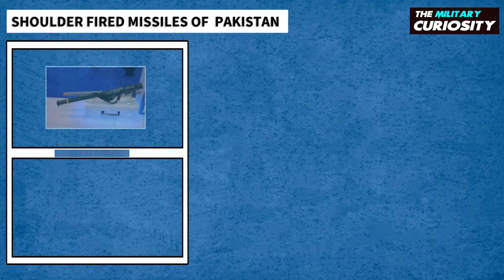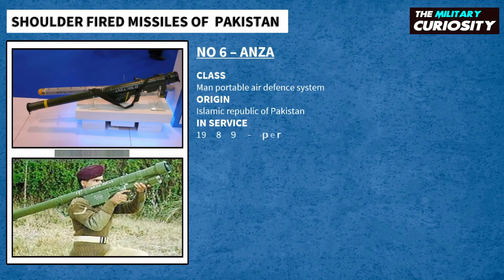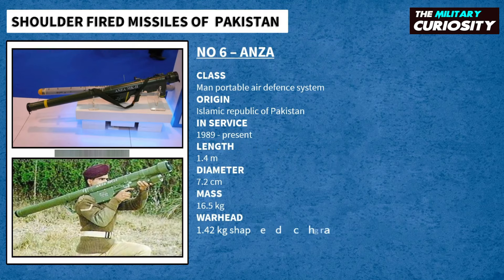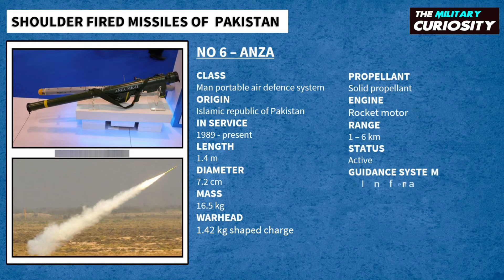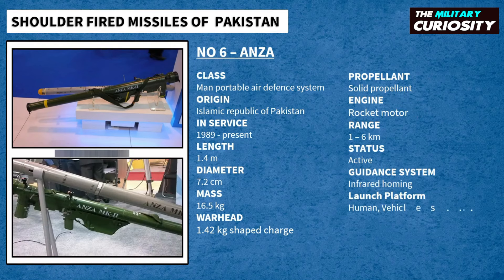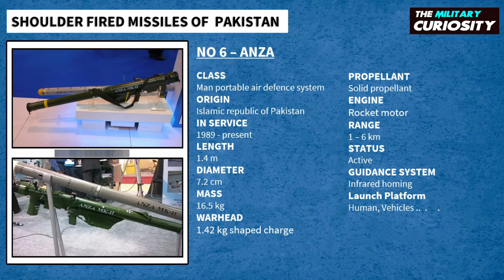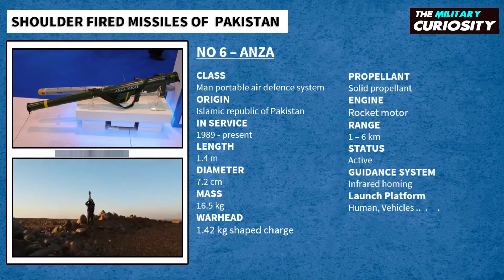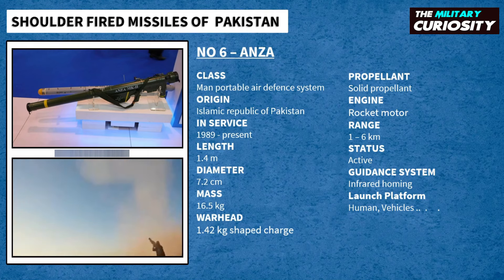On number 6, we have ANZA. The ANZA is a series of shoulder-fired, man-portable surface-to-air missiles produced by Pakistan. Guided by an infrared homing seeker, the ANZA is used for short-range air defense. It is produced by Kohota Research Laboratories, being one of the facility's main conventional weapons projects. Development was originally undertaken to eliminate dependence on importing expensive foreign systems. Various versions are currently in service with the Pakistan Army, with the MK3 version being the most recent.